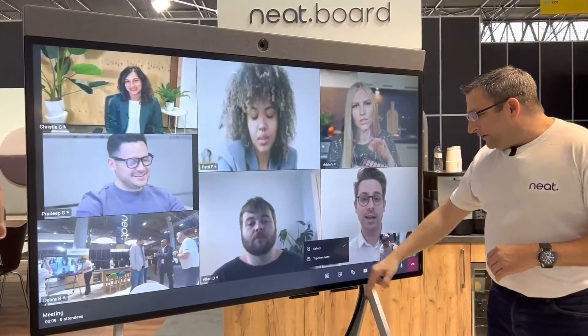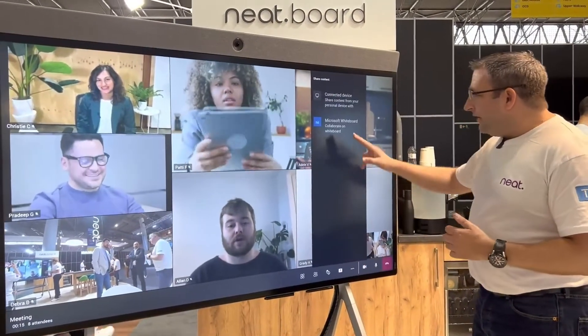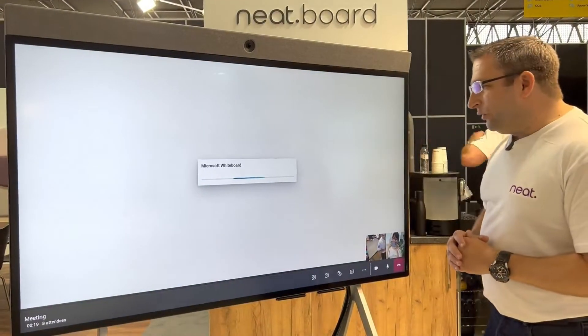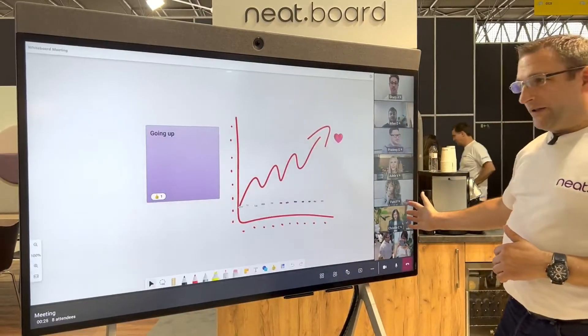We have layout options — Together Mode, reactions, and the ability to share content. When we share content, we can share the whiteboard directly from the NEAT Board. I've also got layout control, which is very new, so we can see video down the side.